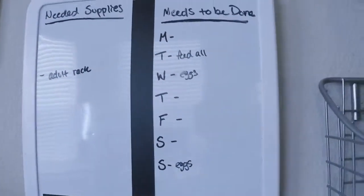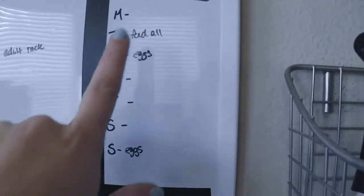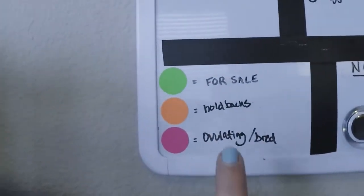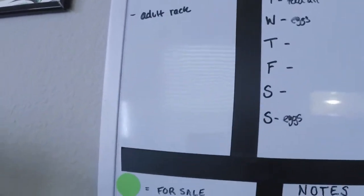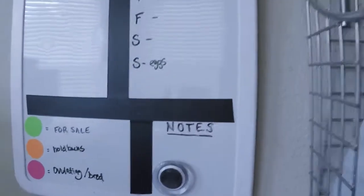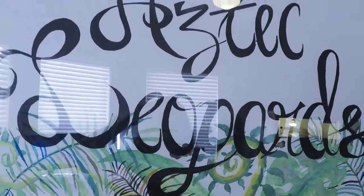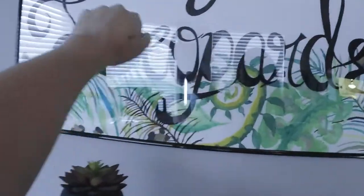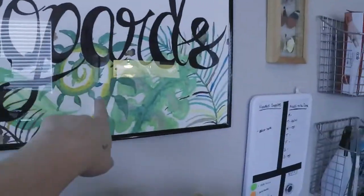Here's my list — when I'm having a busy week and I need to keep up with what chores were done, when I can't remember who I fed on what days, and when I remissed in my eggs, I'll write them on here. Here's a little key for myself, needed supplies, adult rack — that probably won't happen for a little while. I actually made this myself with a watercolor board, did the lettering with Sharpie by hand, and all the decoration is watercolor. I really like doing watercolor.